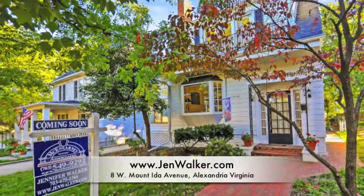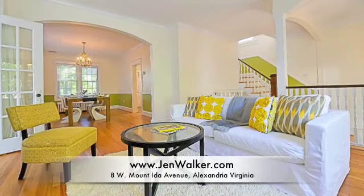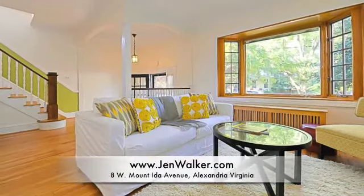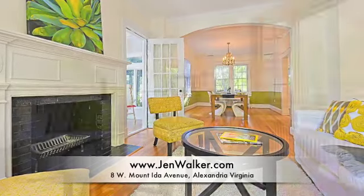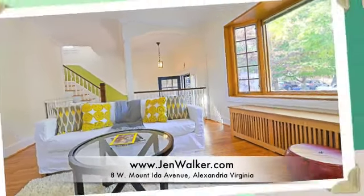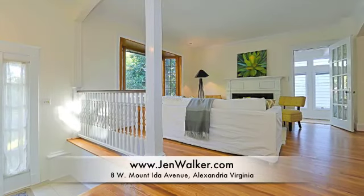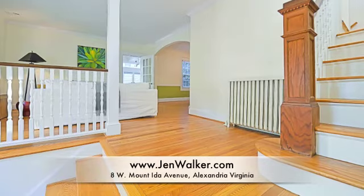Welcome home to this surprisingly spacious and elegant Del Rey residence, featuring wide open rooms with charming appeal. The large living room boasts a wood-burning fireplace with bricks around and a large bay window that overlooks the charming street. There are beautiful polished wood moldings and an elegant glass door that leads to the sunroom. Hardwood flooring, fresh neutral paint, and beautiful architectural details such as arched entryways and columns add distinction to this residence.